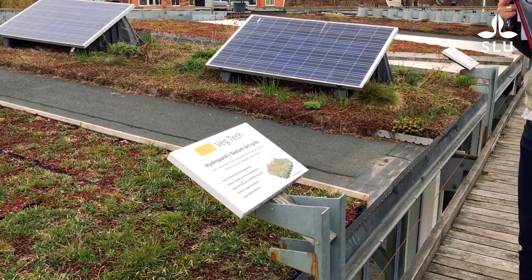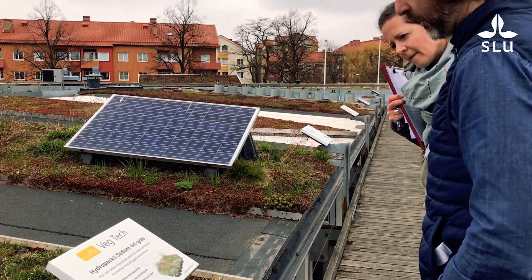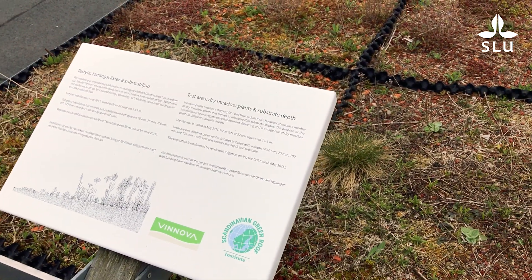MKB, the city housing company in Malmö, is an integrated part of the project. They have been really good at moving forward — for example in Augustenborg, but also in other areas — and they have a strong interest in green roof solutions. We start with Augustenborg as it's an easy place to begin, but we will also expand into other areas of the city.